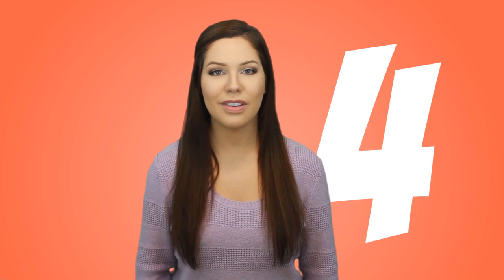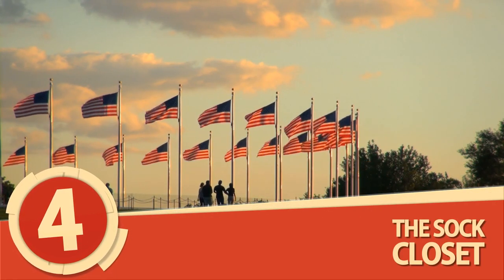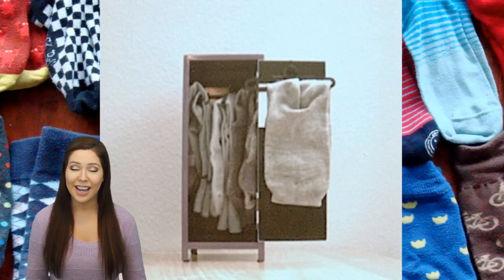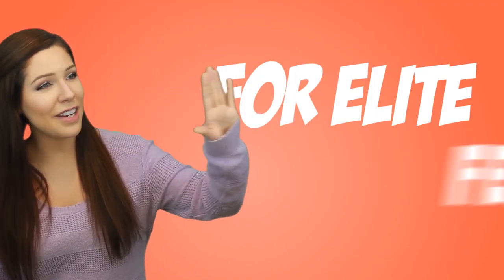Number 4: The Sock Closet. If having it all is the American dream, then the Japanese have definitely beat us to it with this invention. Why not anthropomorphize your sock collection and give them proper, dignified housing with the wonderful Sock Closet? At the very least, you'll never have to hunt for a match ever again. The best part is actually the tagline — you ready for it? The Sock Closet: For Elite Feet.